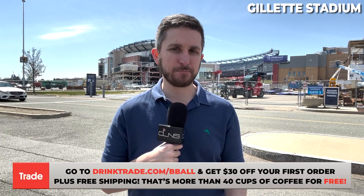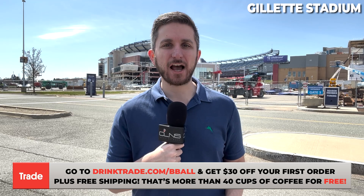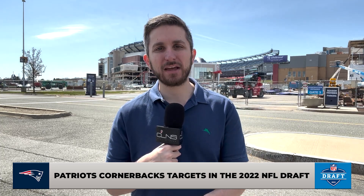Hello everybody, Evan Lazar for CLNS Media coming to you from Gillette Stadium in Foxborough, breaking down the top 50 fits in the NFL draft for your New England Patriots. You can check out my Patriots Big Board on clnsmedia.com, which ranks my favorite prospects for the Pats 1 through 50. In this video, a key position to talk about heading into this draft is cornerback. After JC Jackson left in free agency and the Patriots parted ways with Stephon Gilmore last season, it's certainly a big area of need. You could see as early as the first round the Patriots select a corner.